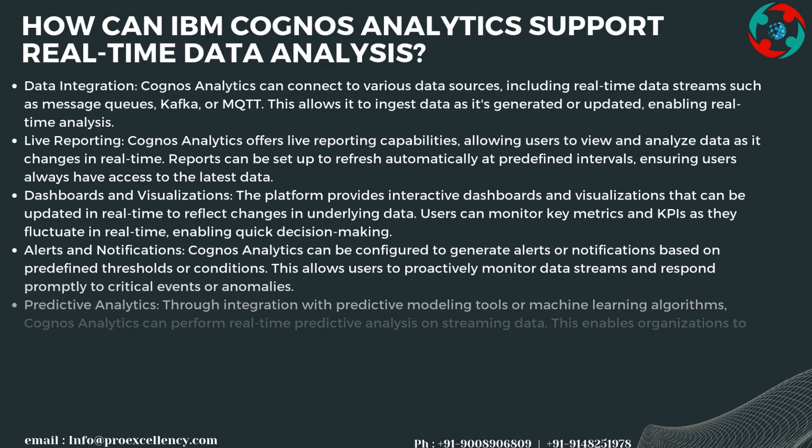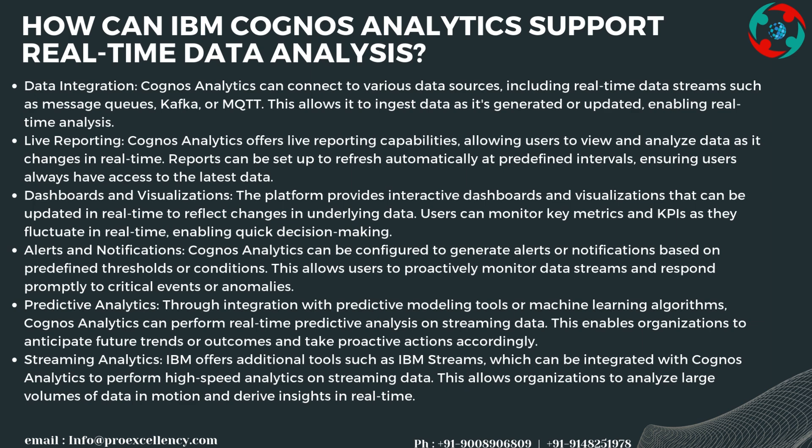IBM Cognos Analytics supports real-time data analysis in several ways. It can connect to various data sources including real-time data streams such as message queues, Kafka, or MQTT, allowing it to ingest data as it's generated or updated for real-time analysis. Cognos Analytics offers live reporting capabilities, allowing users to view and analyze data as it changes in real-time, with reports set to refresh automatically at predefined intervals to ensure access to the latest data.